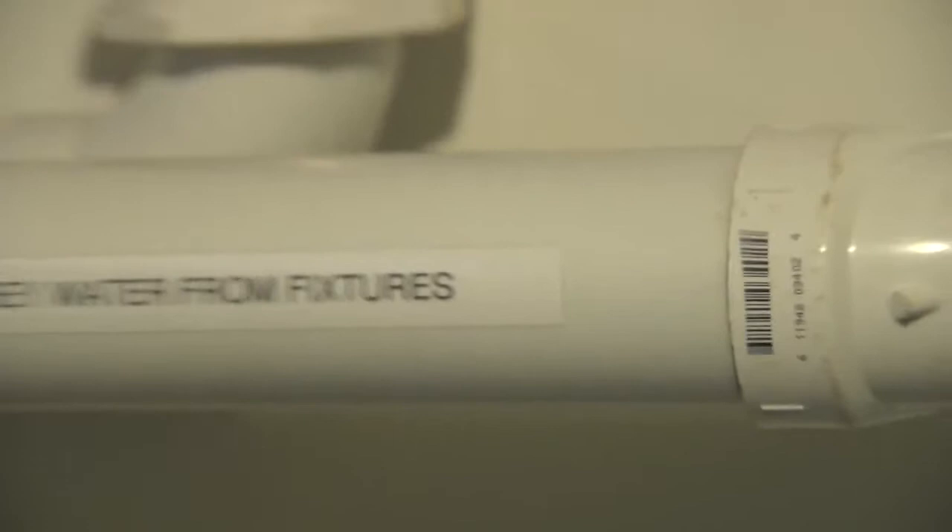We have a compost toilet. We have a gray water system, so that gray water is pumped to the other toilets so that we don't flush fresh water down the toilet. Our garbage is very small because I compost practically everything.